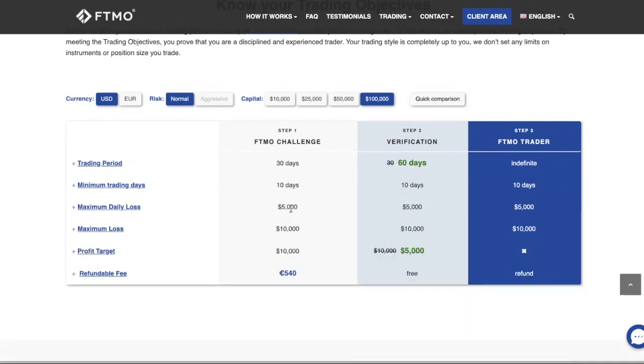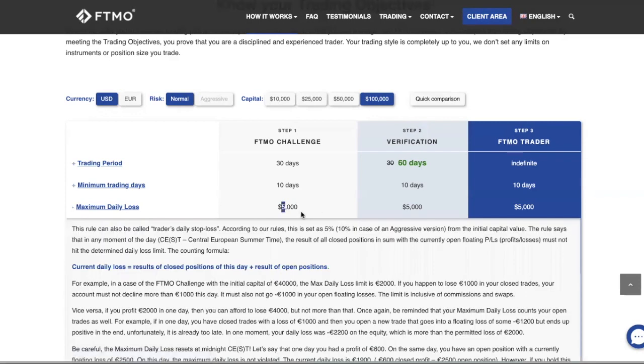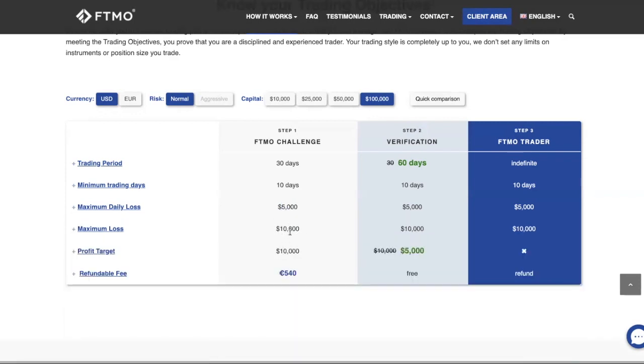Maximum loss has to do with risk management. You don't want to trade too big or take too many positions, but at the same time you need to take enough positions to hit your profit target. It's a fine balance. The maximum loss is 10k for the entire month, and the profit target also ties into risk management — the bigger you trade, the more profits, but you must comply with the daily loss limit.